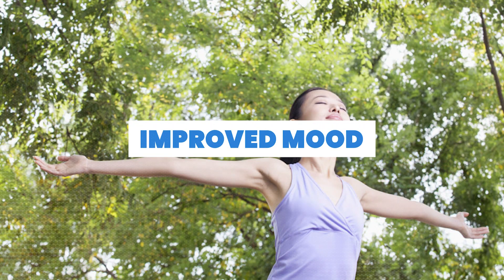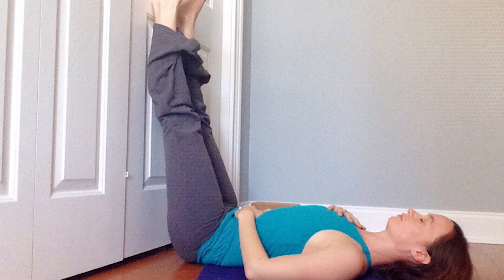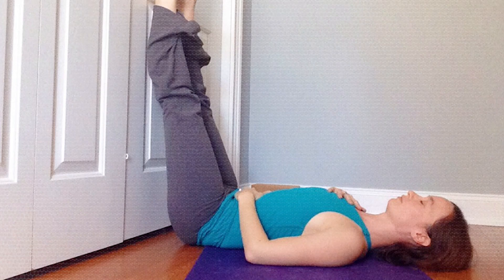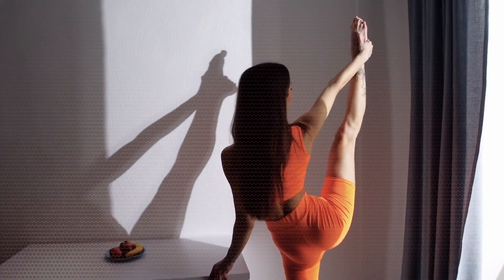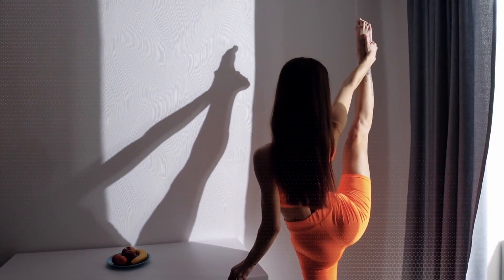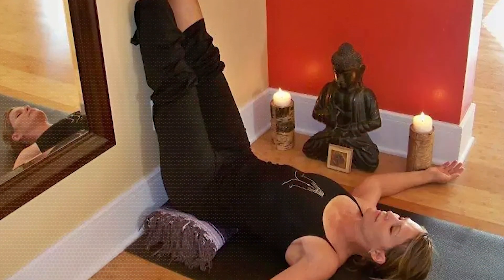Number fourteen: improved mood. The combination of stress reduction, enhanced circulation, and relaxation may contribute to an uplifted and positive mood. Whether you're seeking stress relief, physical comfort, or a holistic approach to well-being, incorporating this practice into your routine may offer a range of positive effects.